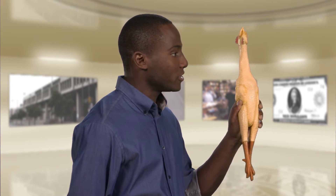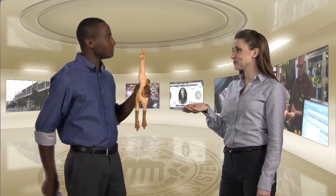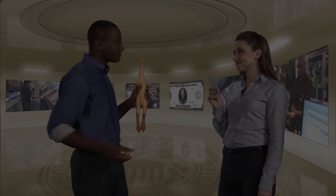I'd like to buy this rubber chicken. Four dollars, please. Here you go.